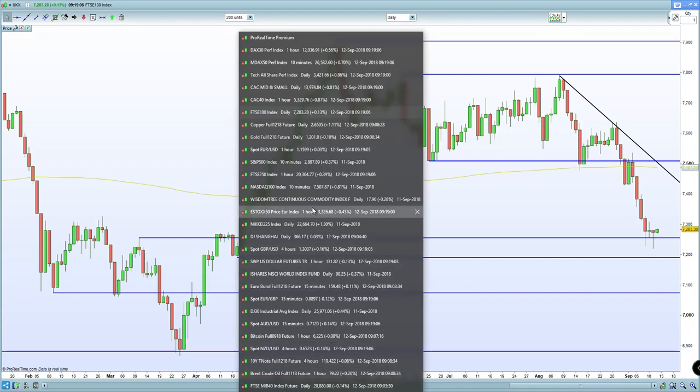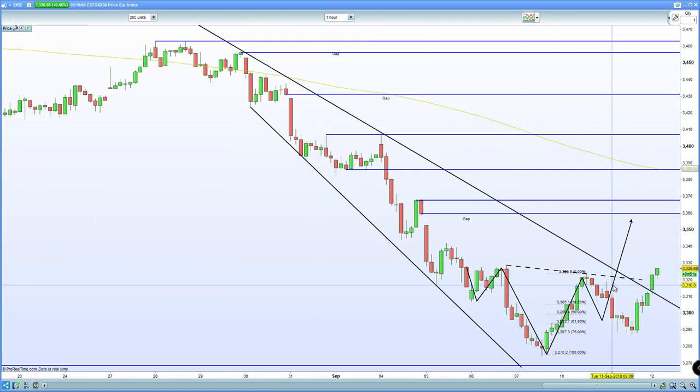Also for the Eurostoxx, there's a potential inverse head and shoulders (IHS) formation brewing on the 60-minute chart, potentially looking to break through. We see a key inverted head and shoulders formation, and it's obviously looking to potentially close the gap at 3360.